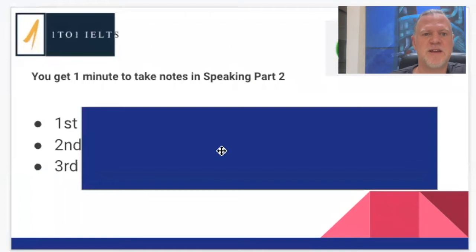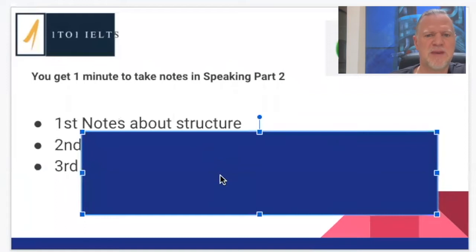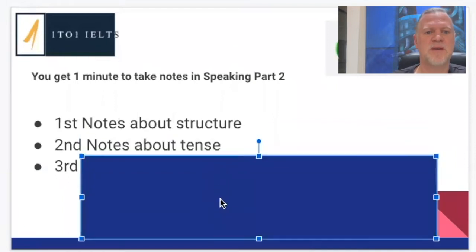The first thing I'd really recommend doing is take notes about the structure, which I'm going to show you in a minute. Second, we're going to take notes about verb tense. Often the questions ask you about the past tense, and I see lots of students make mistakes with the past tense because they've got so many things going on in their head and they're nervous — they quite often start speaking in the present rather than the past. Just having that visual reminder that says 'past' is a really good way of making sure you get your verb tenses correct.